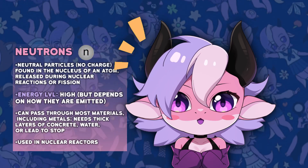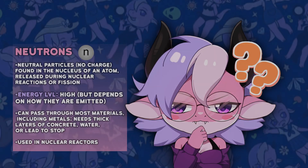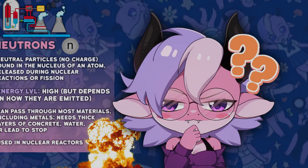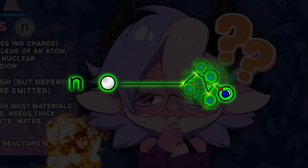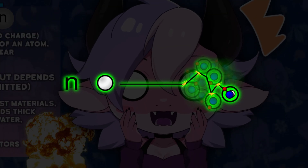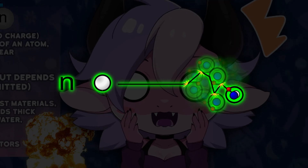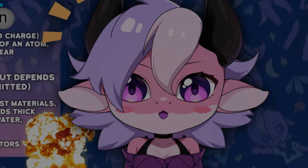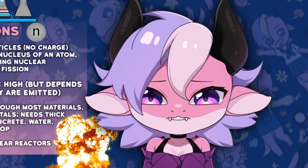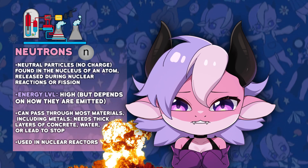Finally, neutrons are particles released during nuclear reactions such as fission or fusion. Sources are nuclear reactors and nuclear bombs. Neutrons can reach deep tissues causing widespread ionization and are particularly harmful because they have the power to make surrounding materials radioactive, creating secondary radiation hazards. This is the radiation most frequently associated with acute radiation sickness and all the horrific health effects associated with nuclear catastrophes.